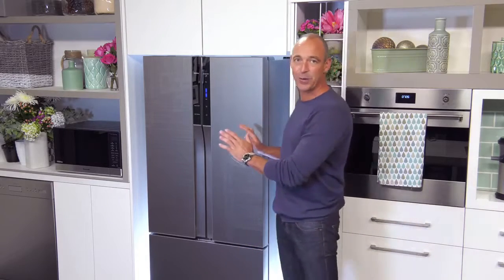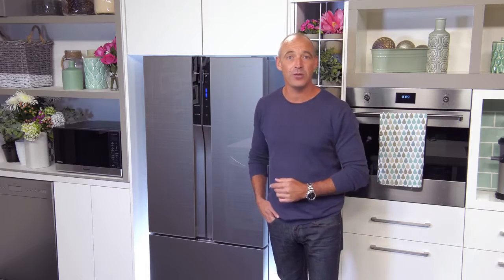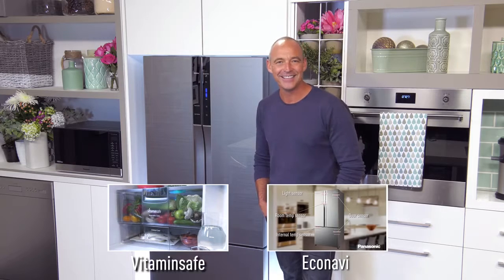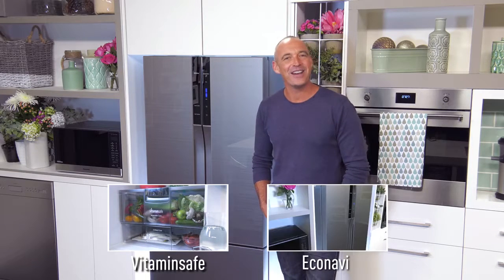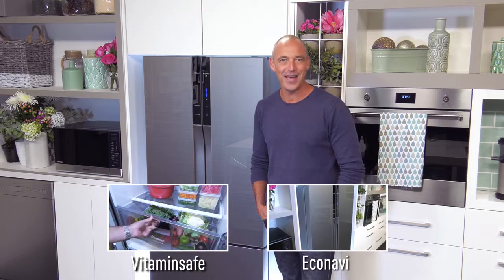If you're in the market for a new fridge, then you can't go past the new French Door refrigerator from Panasonic. And if you want to know a little bit more, have a look at these videos and make sure you check out the website. Keep your family happy, your energy bills down, and your food fresher than fresh with Panasonic.